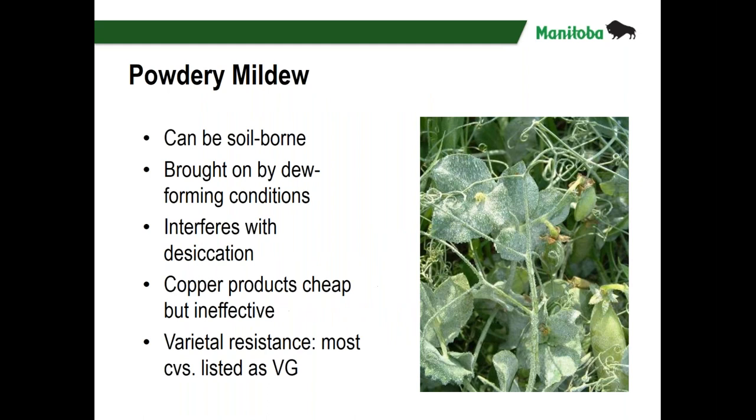Some of the other, more minor diseases include powdery mildew, which is almost historic. However, there are a couple of varieties in Seed Manitoba listed as not very good — in one case, poor. The variety Striker, which is a green type, is listed as poor for powdery mildew resistance. It's favoured by dew-forming conditions: hot, dry days and cool nights — one of those diseases that can sneak up on you. Having that powdery coating on the leaves can also interfere with desiccation of the crop later on. There aren't many products registered for powdery mildew; copper is one, though not always that effective.